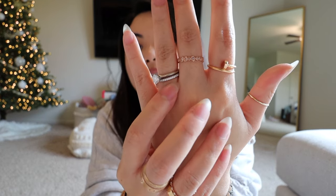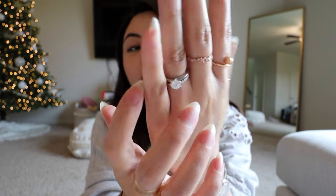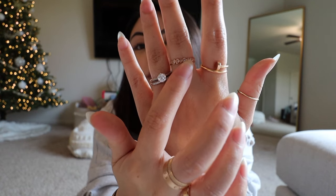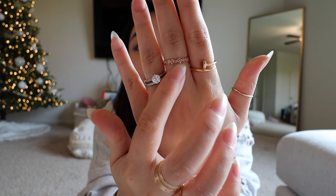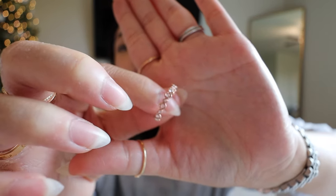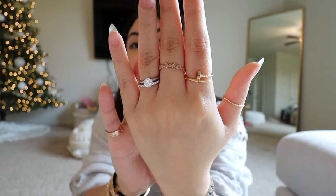Onto my other hand, I have my Tiffany set — this one's the Celeste ring, just the half eternity one, and then I have my Tiffany classic on top. Then right here on my middle finger, this is from the brand Circium and this one's a new one I just got. It's a very pretty eternity ring with rose cut diamonds — very cute to stack right there.